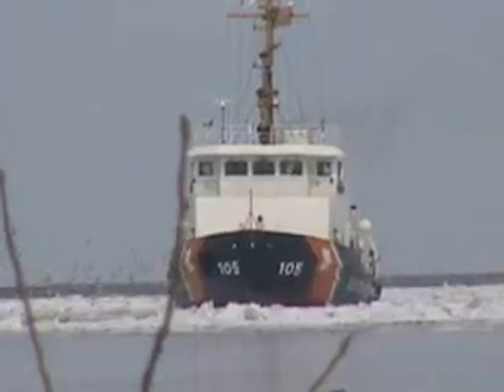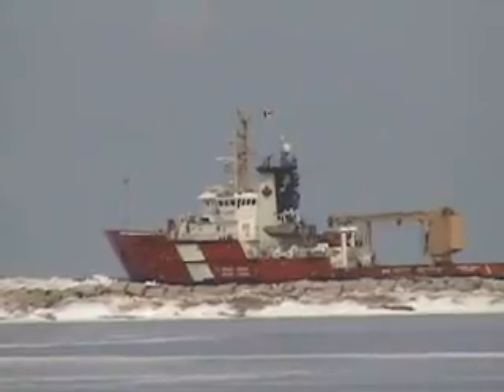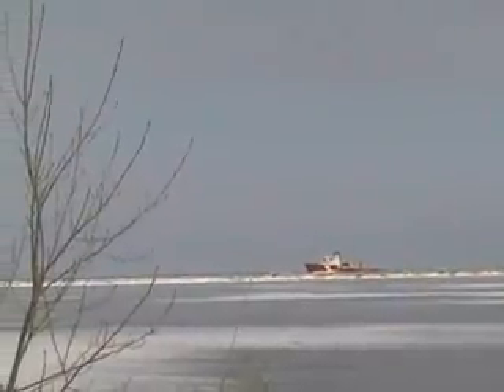A welcome sight for folks along the Grand River: the arrival of the Nia Bay, the ice-cutting vessel from Cleveland, and the Reasley, a Canadian Coast Guard cutter, working together on Lake Erie to relieve the threat of flooding along local rivers from ice jams and melting snow.